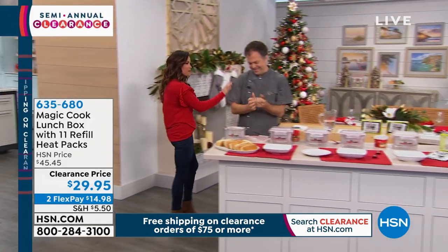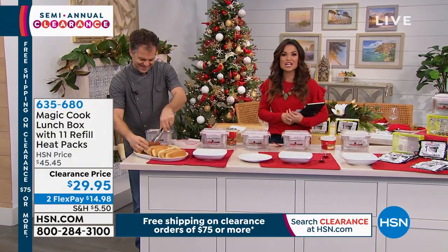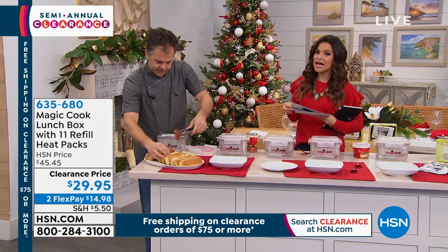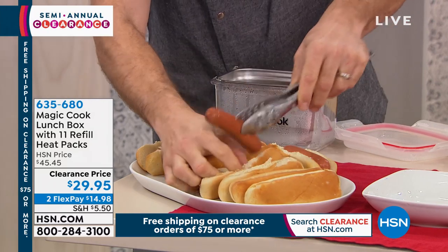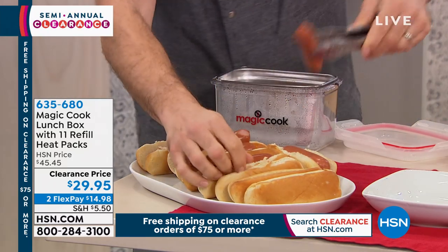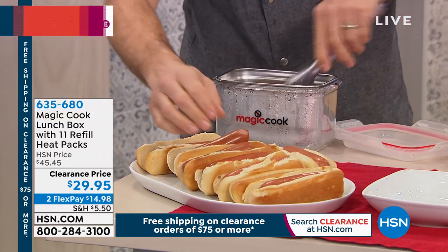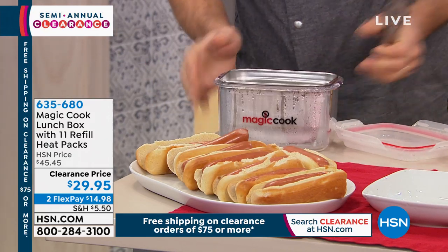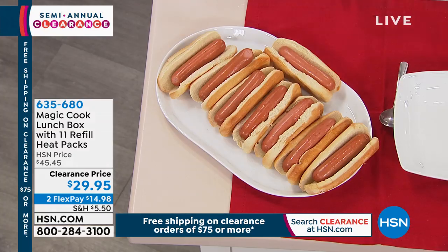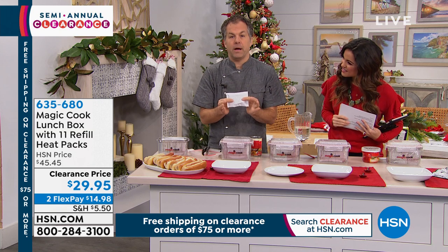Now we're moving on to another really cool item. Eric Tochterman is here with a clever idea — this is how you're going to warm, reheat, or cook food without any gas, electricity, or stove. It's called the Magic Cook Lunchbox. We've got steam coming out of these, and it's all about science. This is the neatest thing — I am cooking and reheating food with steam. No fire, no electricity, no gas, no nothing — just the power of these little magic pouches.